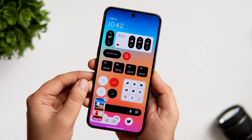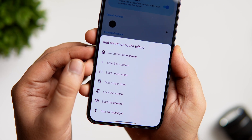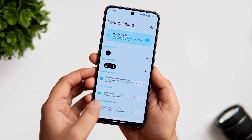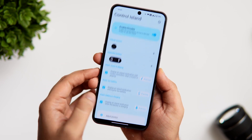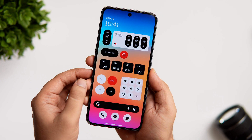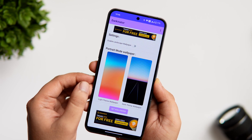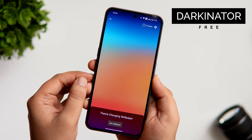Similarly, there are so many actions you can assign to this cutout — you can toggle the flashlight, access the camera, lock your phone, go back to your home screen, and do a lot more. To get this on your Android phone, simply install the app from the Play Store and allow all the required permissions. Once that's done, you can start assigning useful actions to your phone's notch. Overall, this app is super useful and it helps you make better use of the punch hole.